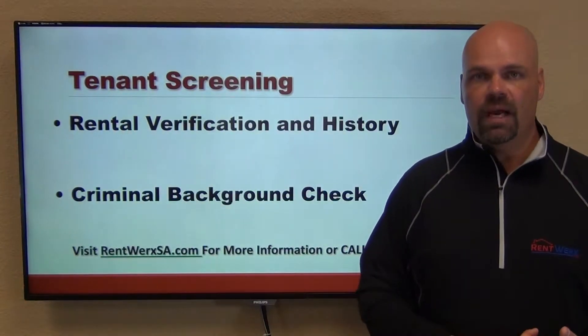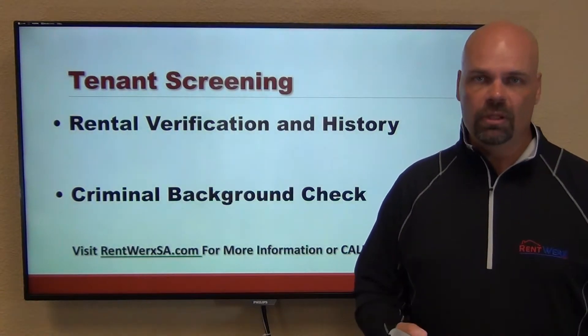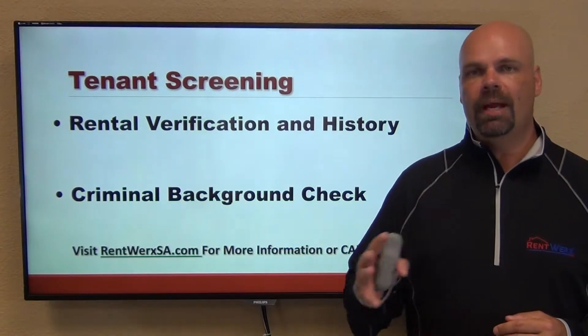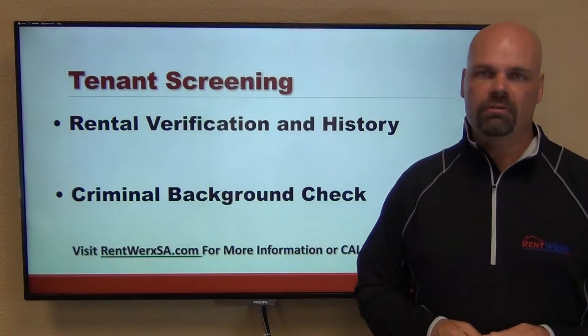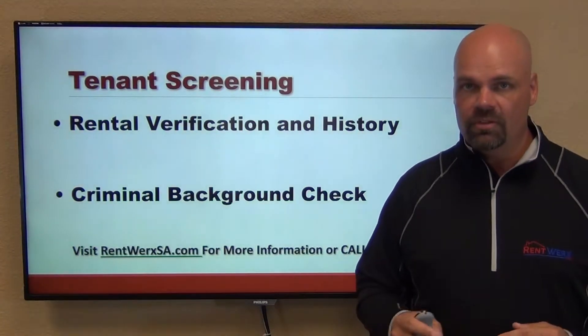We also look at rental verification and history — we verify what they've rented in the past and check for any late payments or evictions. All of that comes through the background check. We also run a criminal background check to see if they've had any issues in the past.